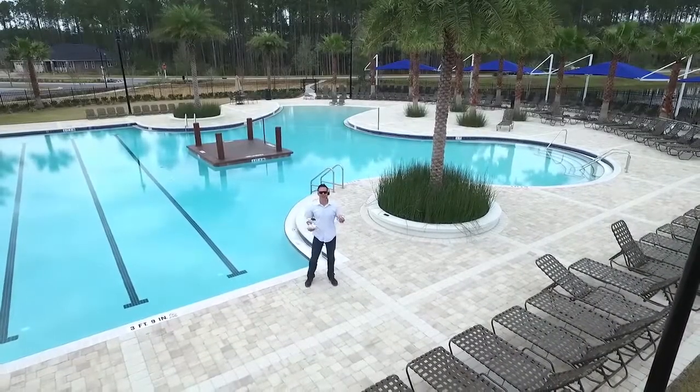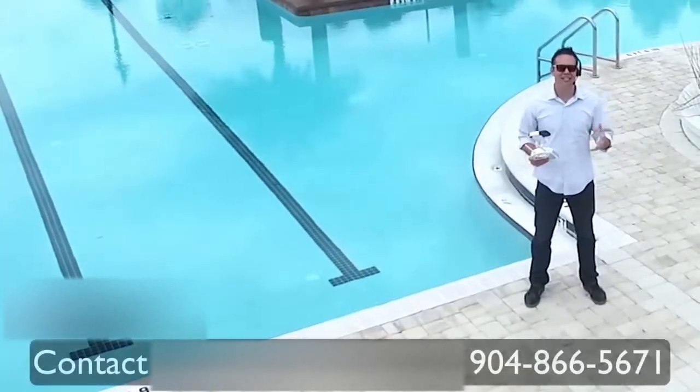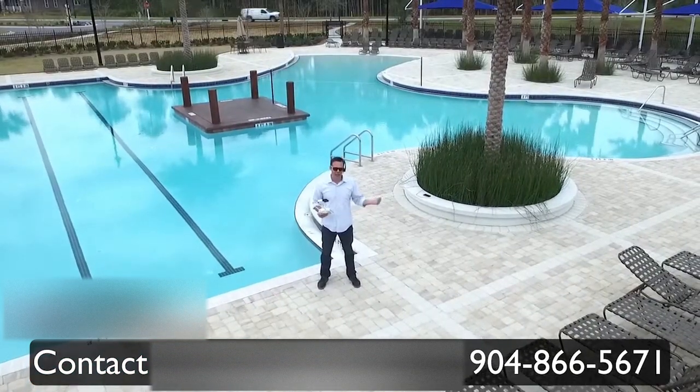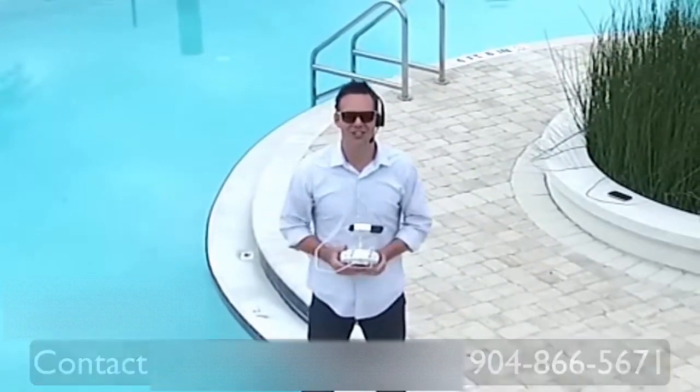Hey everybody, it's Josh Rogers. I want to stop real quick and just thank you so much. I love the fact that you're enjoying these videos. My team and I are a hundred percent focused on helping you achieve your goals and making your life easier. It's a hundred percent free to you and we're experts in the new construction process. So send a quick email, text, or phone call — we look forward to talking to you.